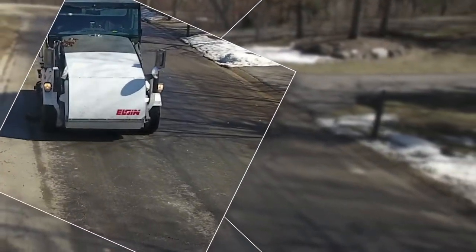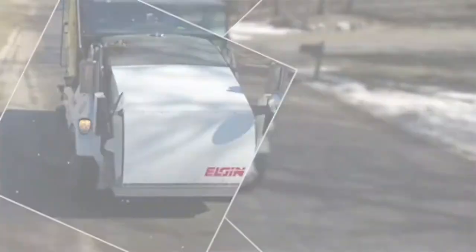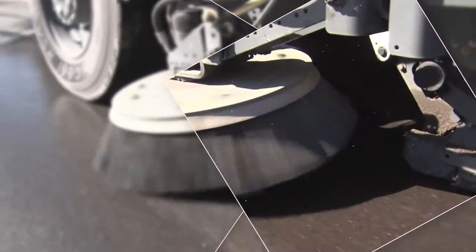The storm drain connects directly to our lakes, ponds, streams, and wetlands. We want to keep that water clean. Those things carry phosphorus and other nutrients that feed algae, so we clean again in the spring and the fall to try to reduce that.